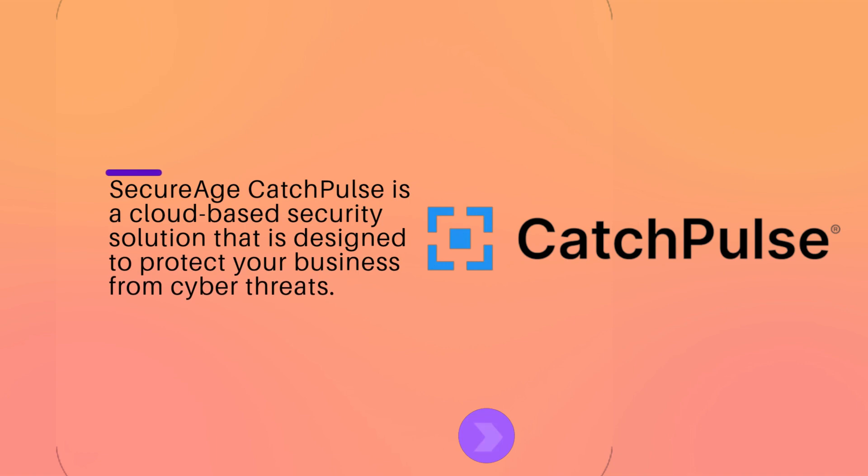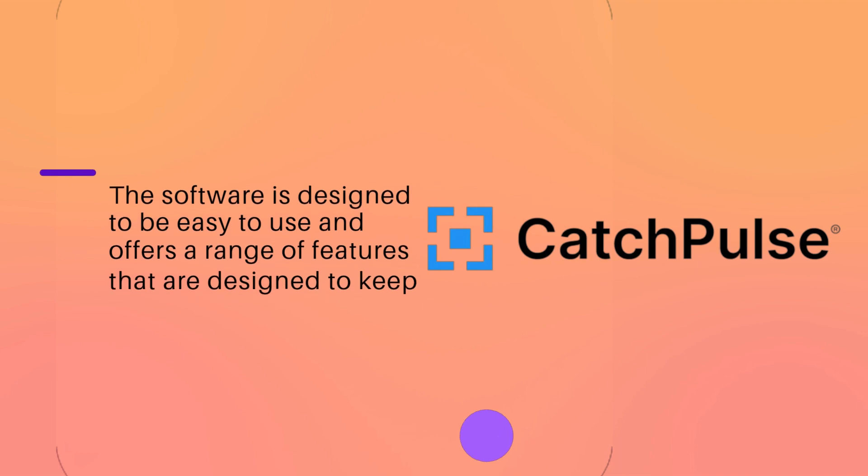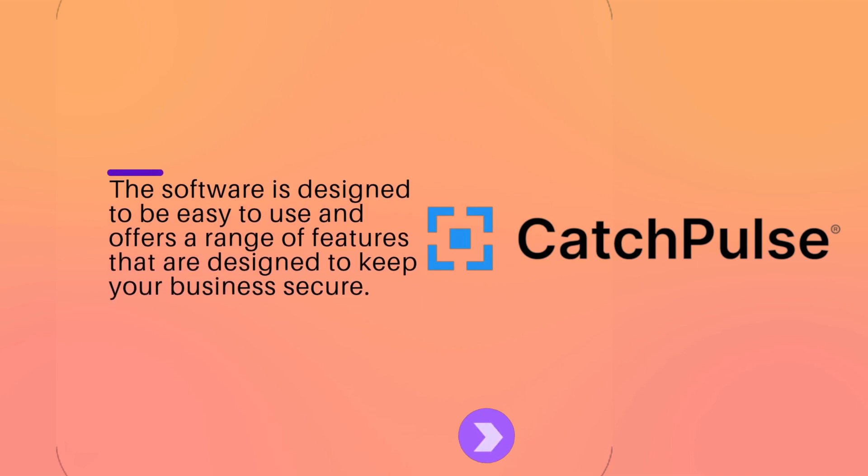SecureHcatch Pulse is a cloud-based security solution that is designed to protect your business from cyber threats. The software is designed to be easy to use and offers a range of features that are designed to keep your business secure.